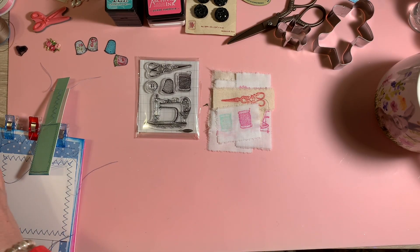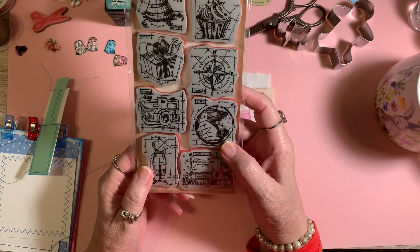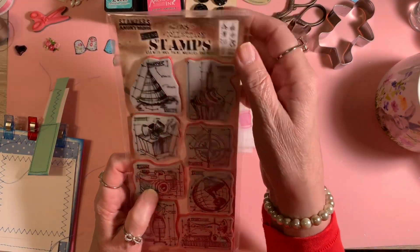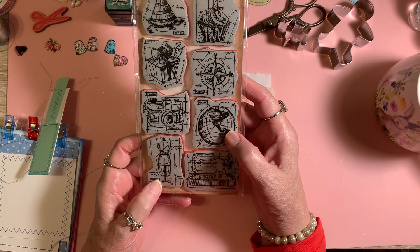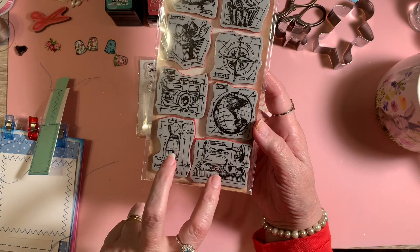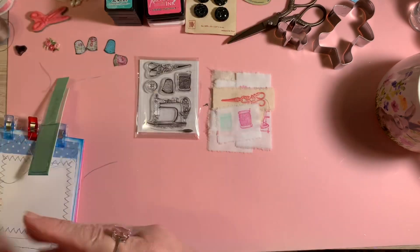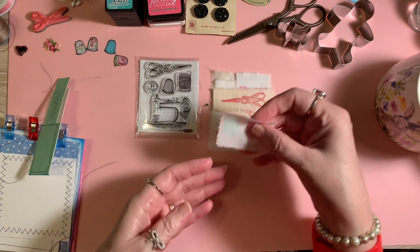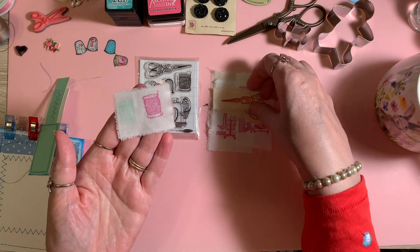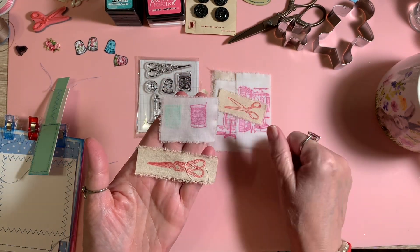Angela, I think, used these as well — it was the first time I opened these. I got these, I'm almost positive, at Tuesday Morning, which mine's been gone for years. I'm pretty sure Angela used these two as well. So what I did was get some muslin and some cotton fabric and just started stamping.